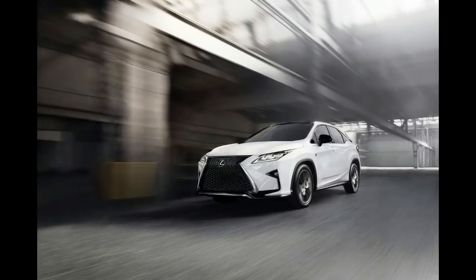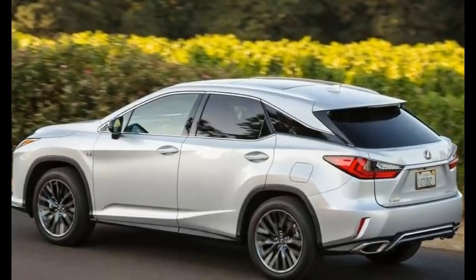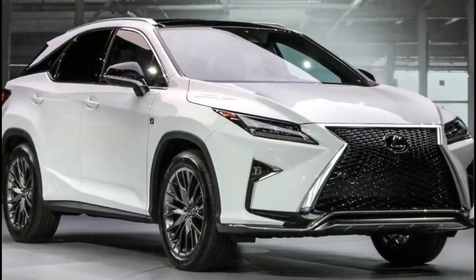However, the Lincoln MKX's fuel efficiency can't match the RX 350's, nor can its towing rating — 2,000 pounds for the Lincoln versus 3,500 for the Lexus. If you're looking to go green, the RX 350 is also available as the Lexus RX hybrid, which gets superior fuel economy and comes with similar features.